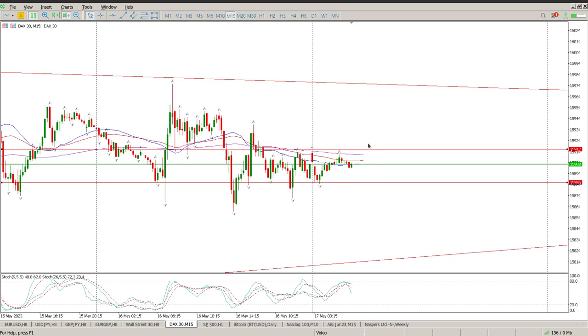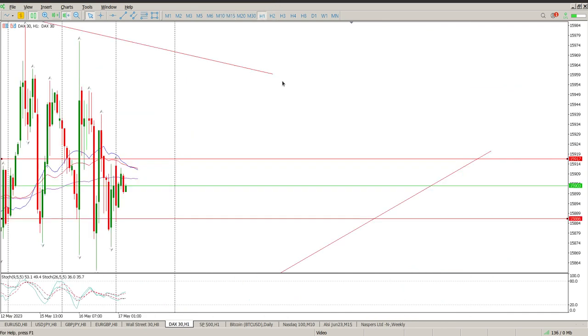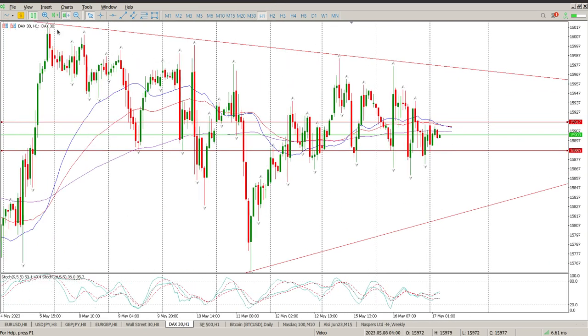If it does break to the upside, I'd be looking to short off the top here. I know that's against the trend, but just looking at what's going on — everybody's shorting off the top right now, so I don't think that's going to change. This could be some sort of a weird flag, but I'm not going to read too much into that. I want to see structure break, so 15,886 is the key.